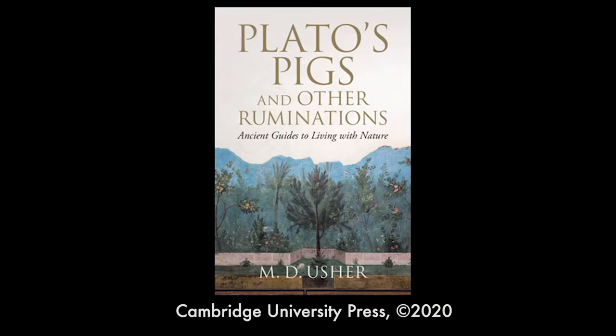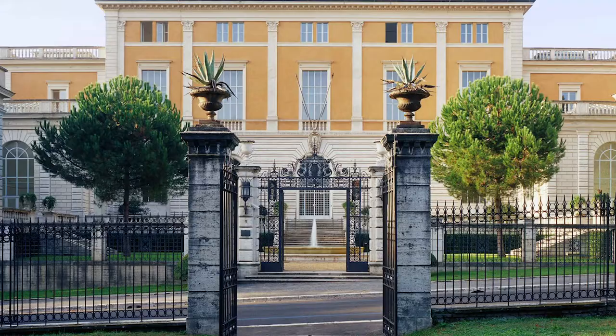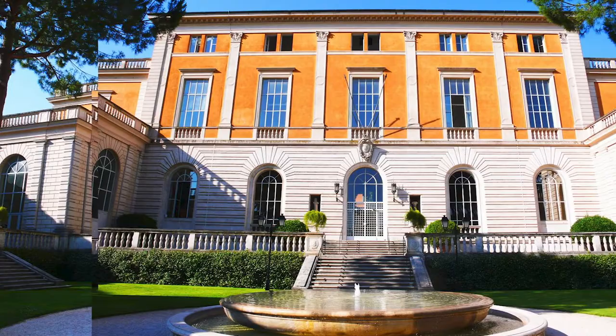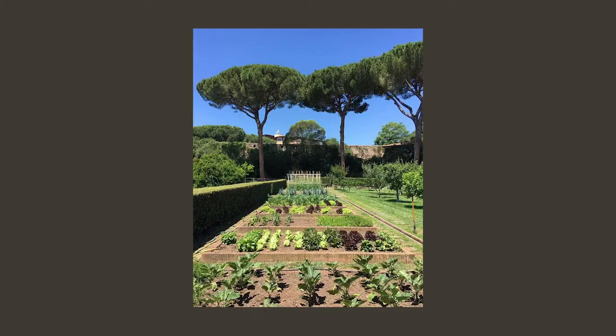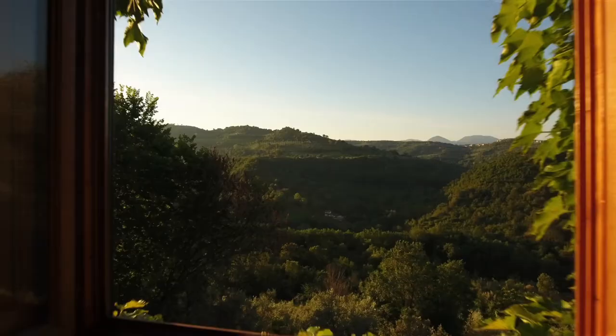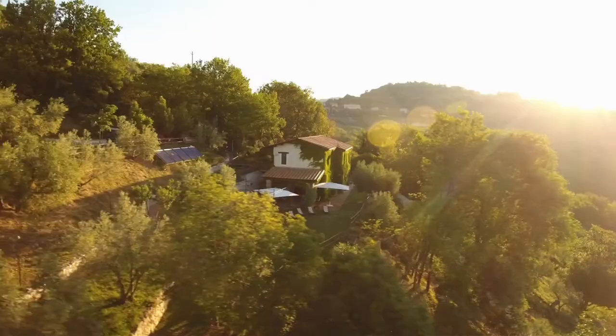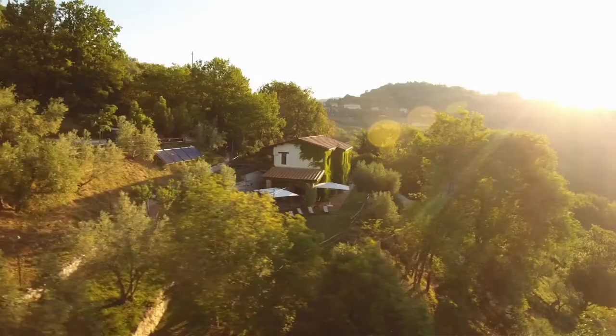In the course of writing a book on this topic, I was the beneficiary in spring 2018 of a short residency at the American Academy in Rome. For a break from the city, my wife and I took a short walking vacation in the Sabine Hills, where I literally stumbled upon this extraordinary research opportunity.